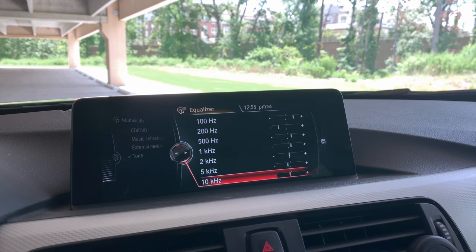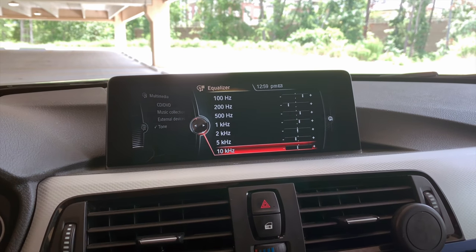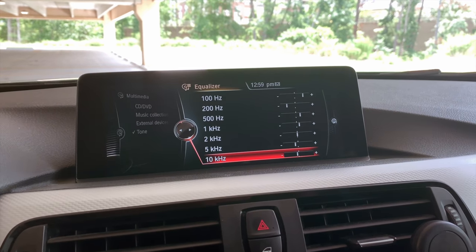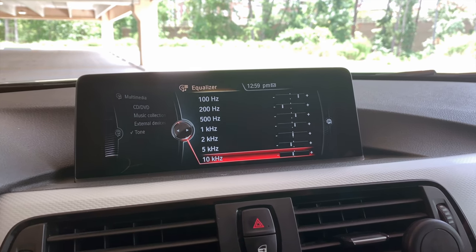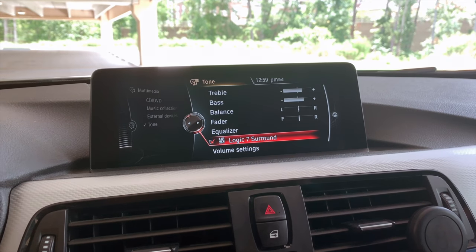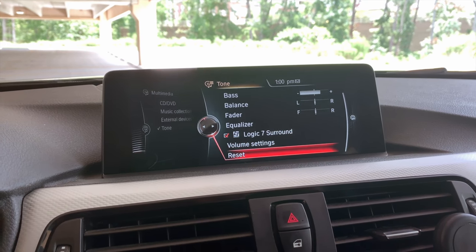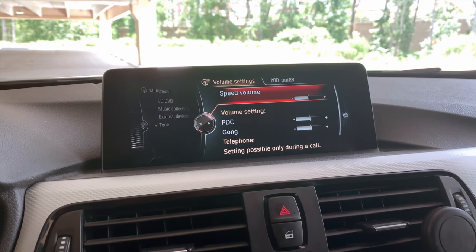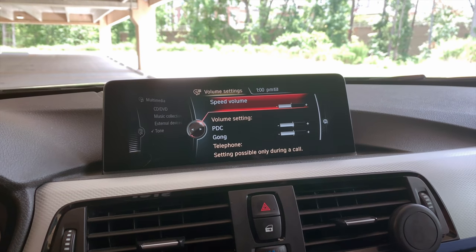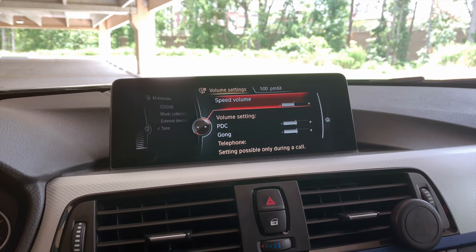For 5 kHz, that's 2 clicks back from the middle. And 10 kHz is 1 click back from the middle position. So those are my equalizer settings — they work best for me across all the types of music I listen to. You can play around from here as a baseline. The next thing I do to get the perfect sound is turn on Logic 7 Surround as well — it gives you a nice crisp surround sound, especially if it's just you in the car. For the remaining volume settings: Speed Volume I leave right in the middle, and PDC and Gong I also leave right in the middle — those don't really affect your sound system. So those are all the settings I use in my BMW Harman Kardon sound system.